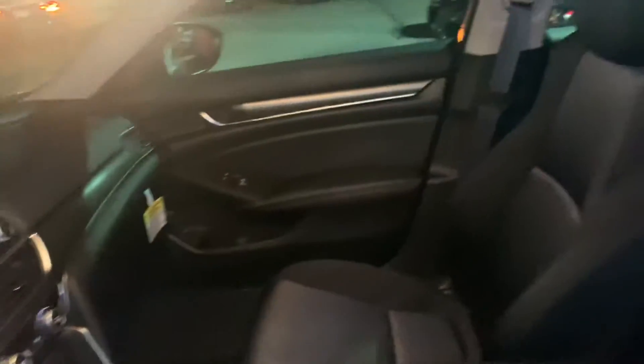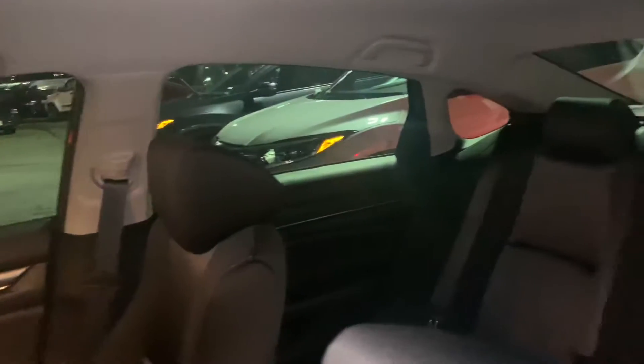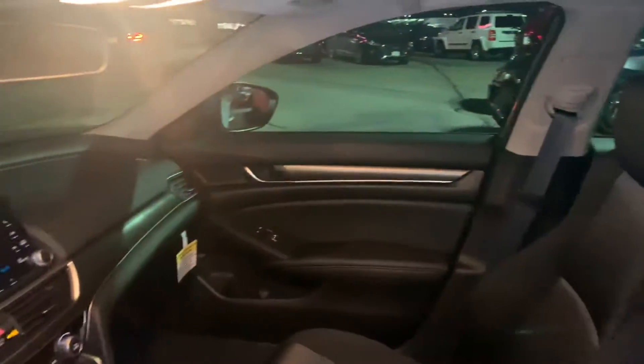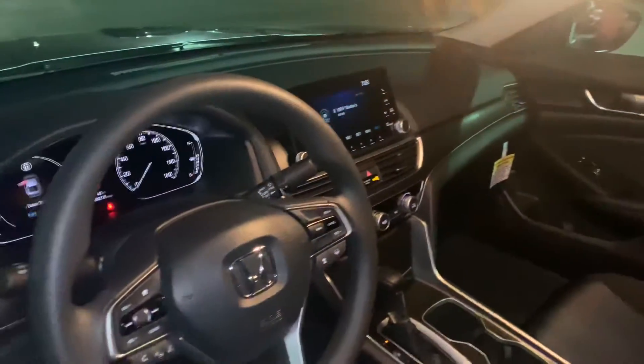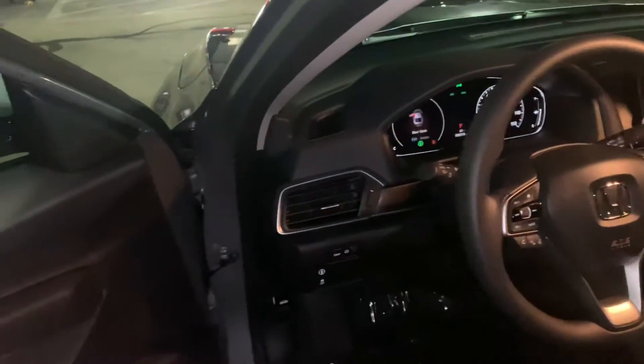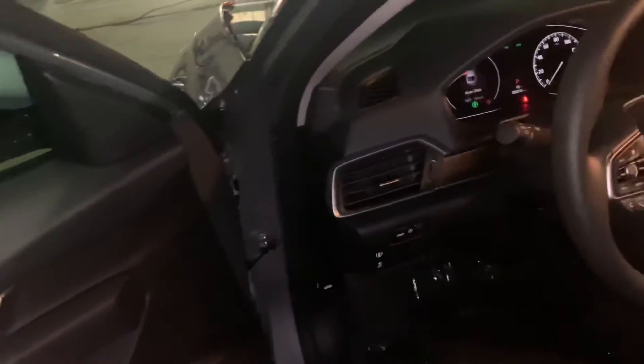Winner of the 2018 North American Car of the Year Award, the Accord sports a bevy of excellent features. You get all the Honda Sensing safety features included: adaptive cruise control, lane keeping assist system, and collision mitigation braking system.